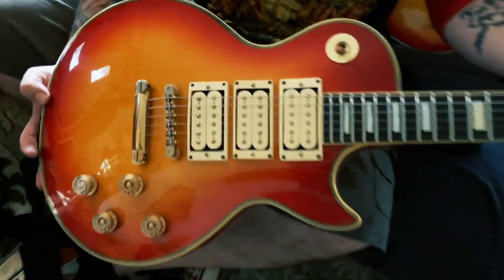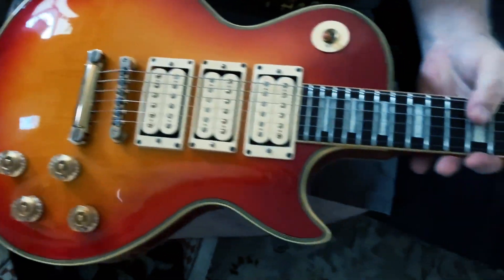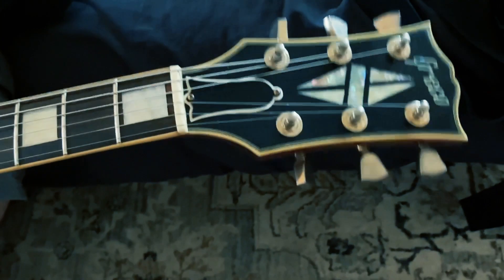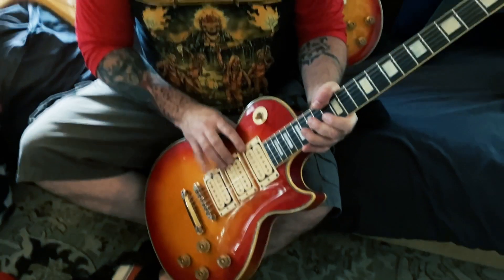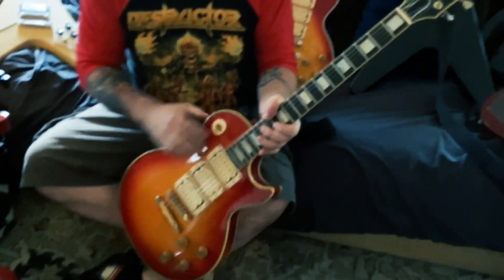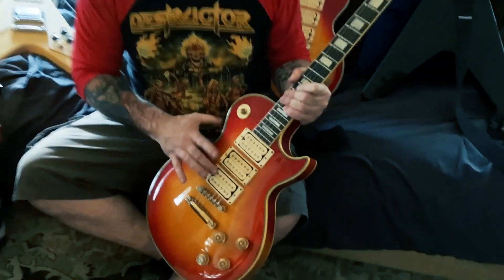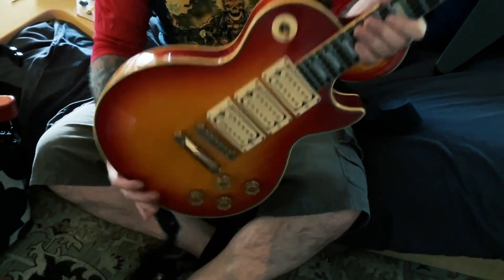1980 Greco Ace Frehley model — I'm sure not authorized by Ace himself, but a nice Gibson Les Paul copy. These aren't DiMarzios; they're made to look like them though — some kind of Japanese, probably Greco pickups. I'm going to take this one out and put an EMG Super 77 in it, because I'm not real pleased with the sound of this bridge pickup. But it's a nice Les Paul copy, really good quality.